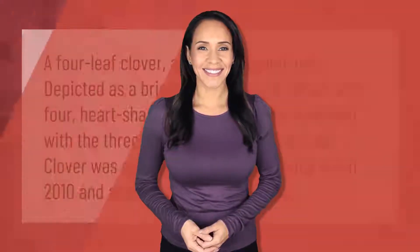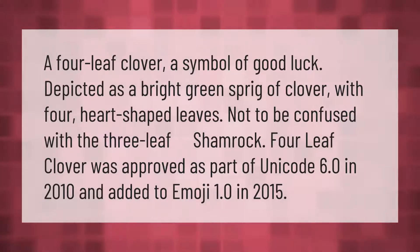The four-leaf clover is a symbol of good luck, depicted as a bright green sprig of clover with four heart-shaped leaves — not to be confused with the three-leaf shamrock. The four-leaf clover was approved as part of Unicode 6.0 in 2010 and added to Emoji 1.0 in 2015.